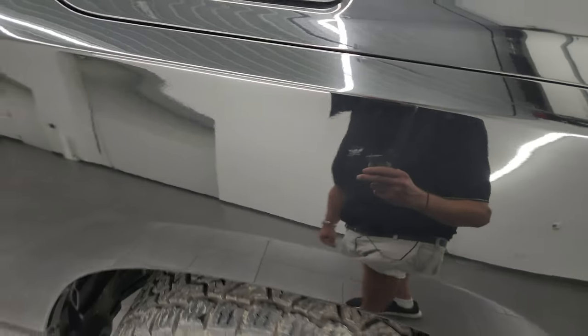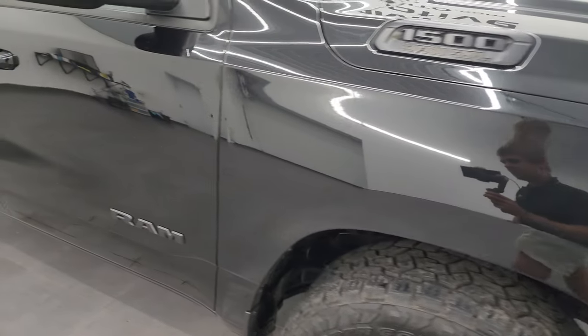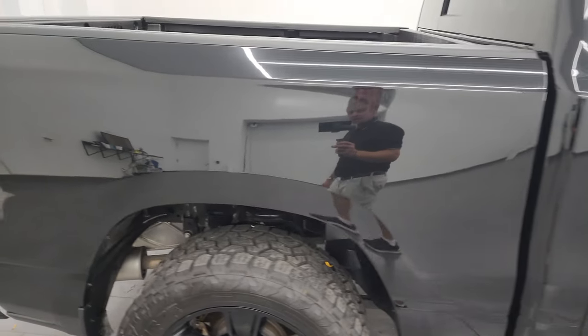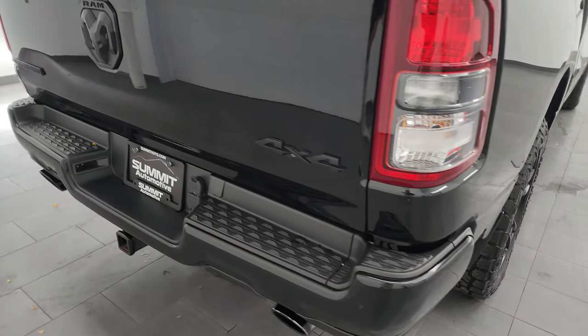Diamond Black Crystal Pearl has a lot of metal flake and gold flake in it — a really cool color, especially in the sunlight. This thing really sparkles. As you go down this side of the 2020 Ram 1500, take note of how clean that body is and how reflective and mirror-like the paint is. I take these HD videos so you can see every detail.